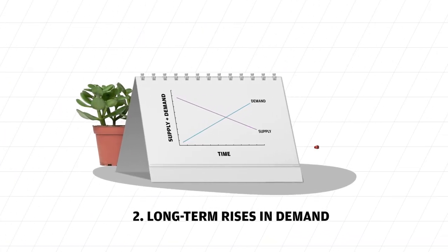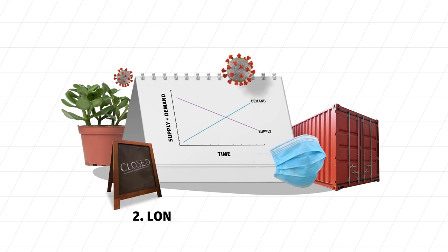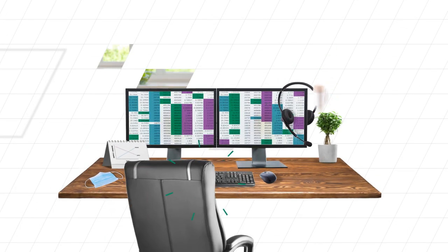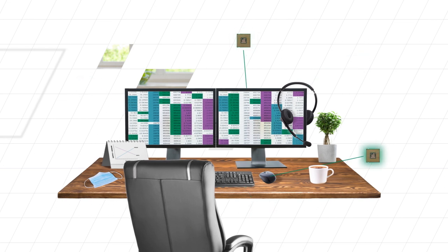If demand stays high, supply chains struggle to keep up. We saw this during the global COVID-19 lockdown. People spent more money on goods like work-from-home technology and furniture. This pushed up prices and led to the global shortage of chips.